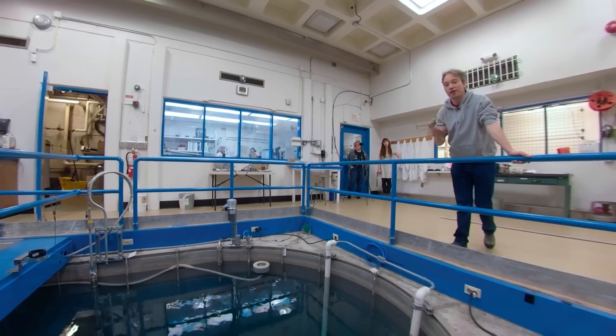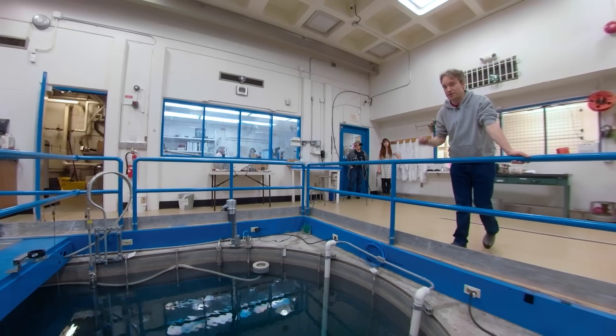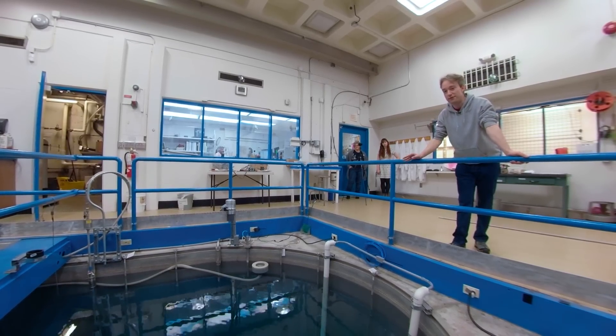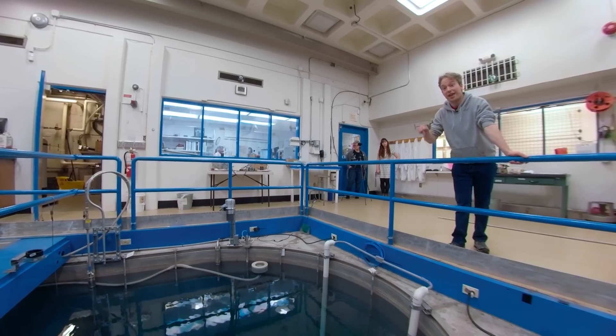A nuclear reactor run by undergraduate students at a liberal arts college sounds like an interesting idea, but it's real and it's been here at Reed College in Portland, Oregon for 50 years — and we're going to put a camera in it.